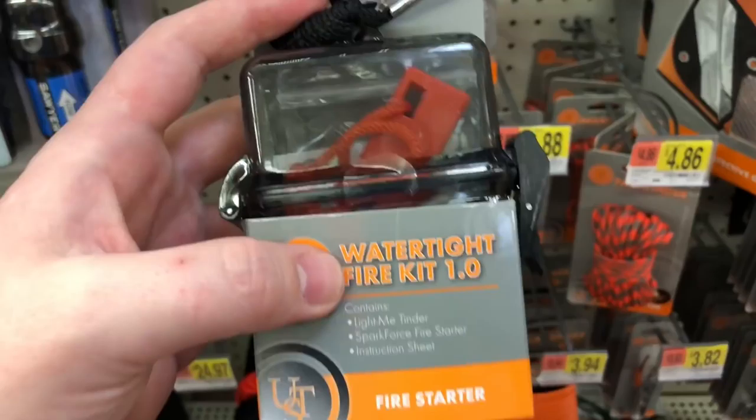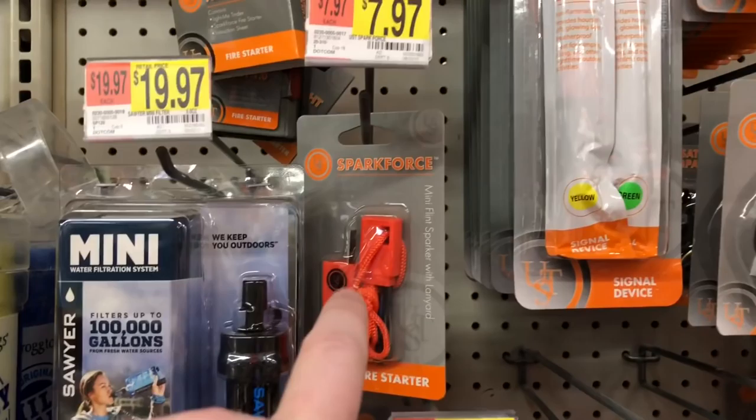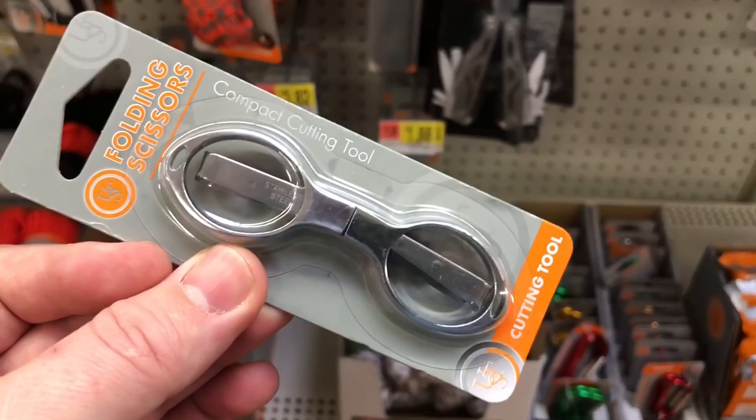If you ever want to go mega budget-friendly, I would suggest the Watertight Fire Kit 1.0. The price for that is $7.76, but check this out — you get the UST Spark Force, some pieces of tinder, and the container, which is awesome. But if you want to spend more money and get less stuff, you can just buy the Spark Force by itself.